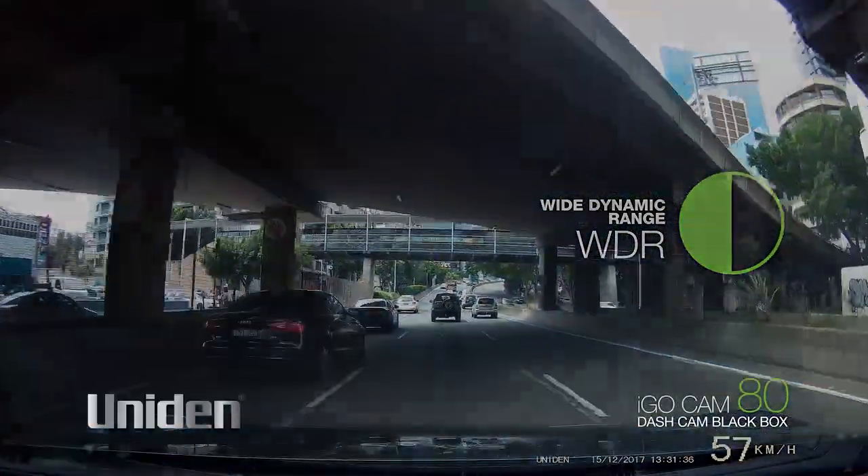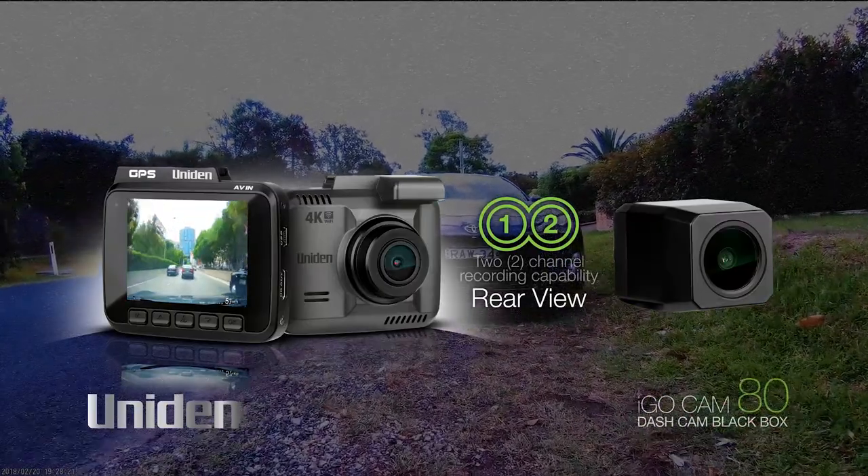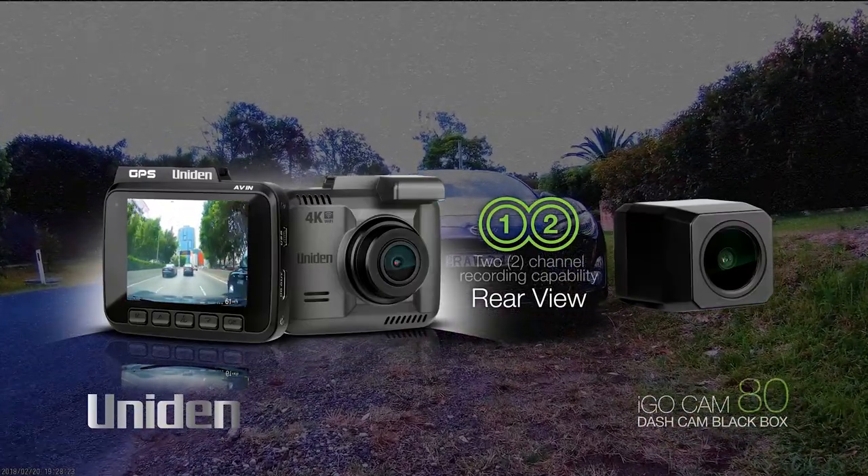The iGOCAM80 has two-channel recording capability, so you can connect a rear-view camera if needed, as an optional accessory.